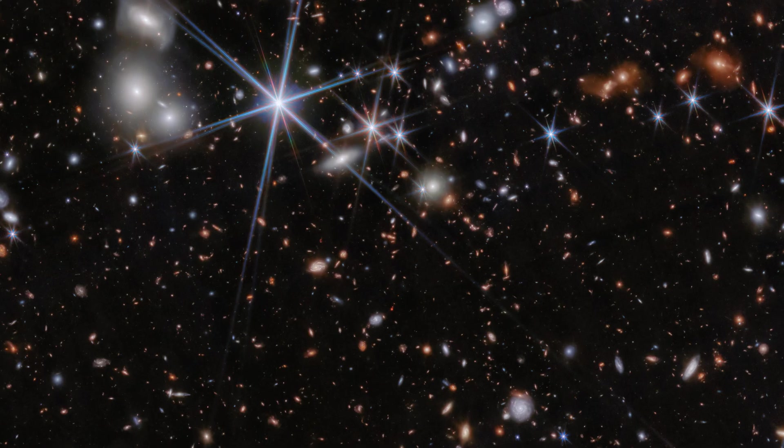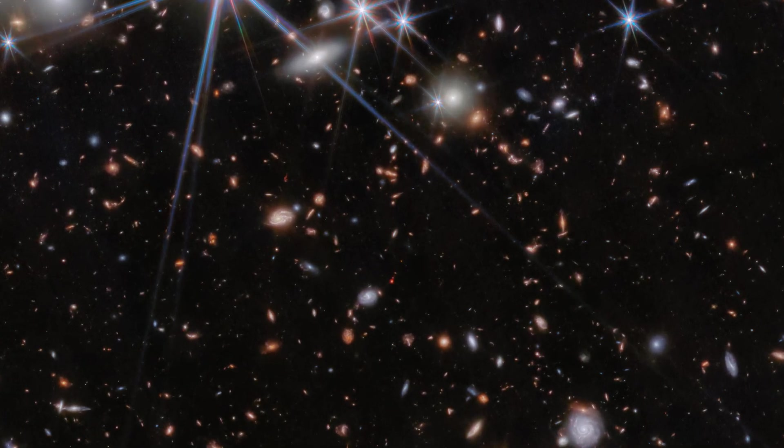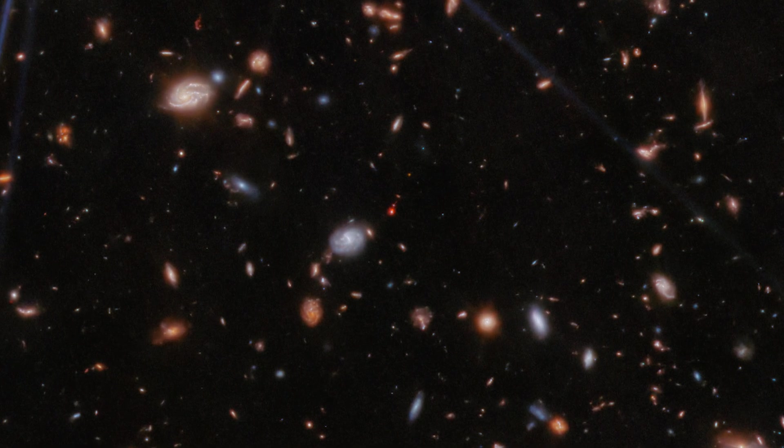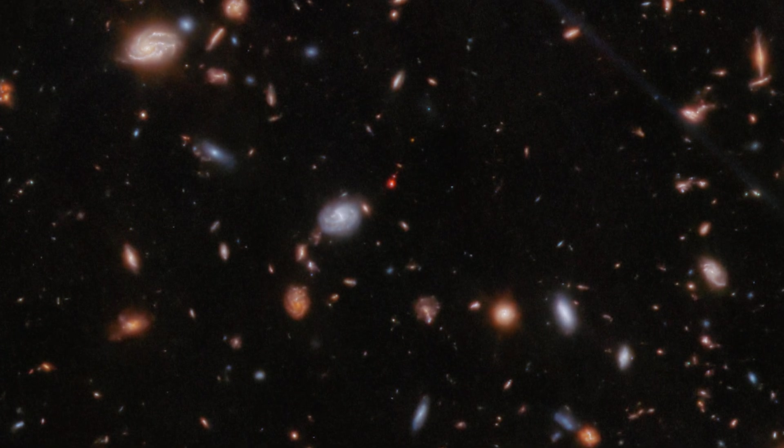It's strange to see such a small galaxy with such a big black hole. We have just a small red blob in the image, but we're able to learn so much about it thanks to the incredible instruments on JWST. That's why I love these sorts of stories.